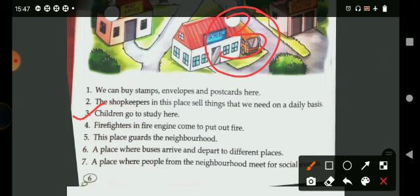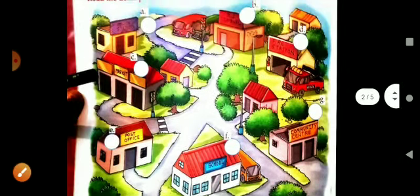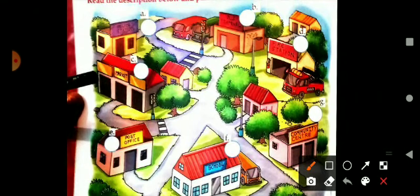The fourth one is: firefighters in a fire engine come to put out fire when we need them. We go to the fire station to get help from them. This is fire station.